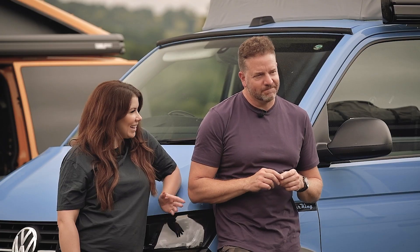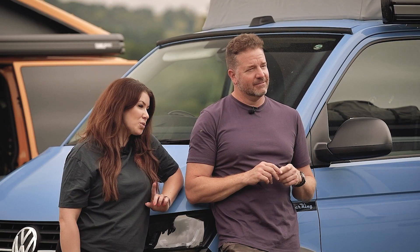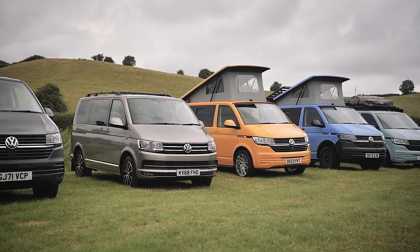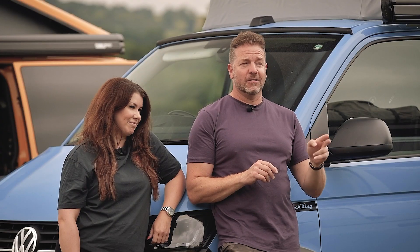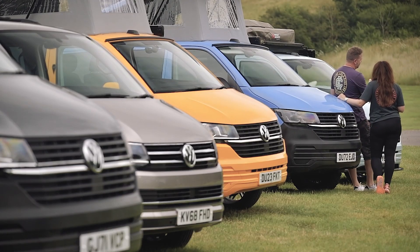Welcome to our latest Camperking video. He's Paul, she's Soph, and today we're going to be taking a look at not just one van but this lovely line-up of vans. Because depending on what you want your van to do, it really depends on the kind of van you need to buy. So today we're going to talk you through all of them and find out which is the best one for you.